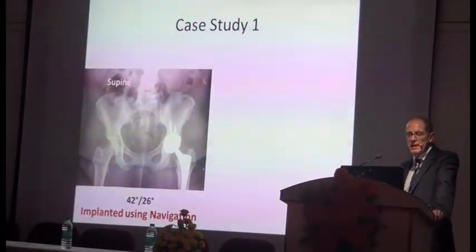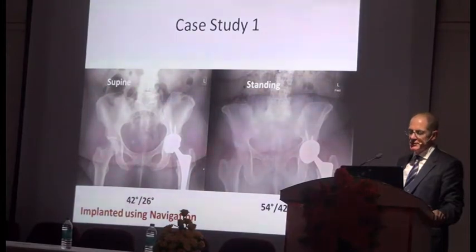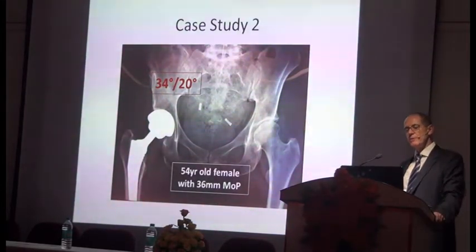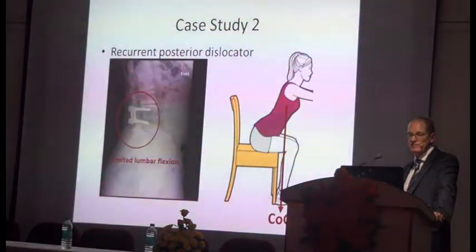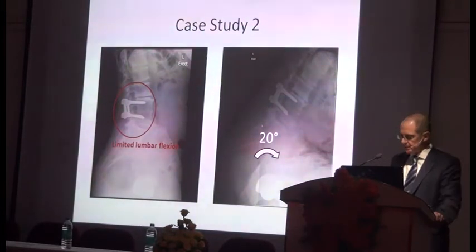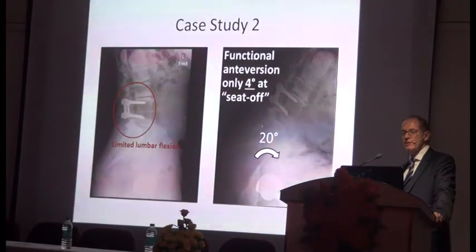Consider a patient whose hip was implanted using navigation at 42/26 — a position people would normally think was good. Standing, they go to 54/42 with quite a lot of increase in anteversion and dislocated anteriorly. Another case: a patient at 34/20 degrees with a well-placed cup who is a recurrent dislocator. She has a fixed lumbar spine and is retroverting by 20 degrees when she sits, coming out the back because she has no movement in her back. The functional anteversion was only 4 degrees when rising from a chair — so the so-called safe zone is not right for everybody.